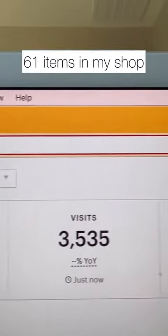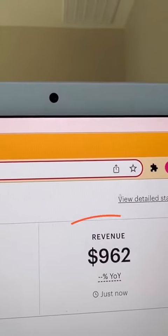I have 61 items in my shop, and so far this year, this is how much I've made. And that's with putting very minimal effort in.